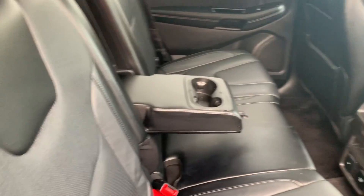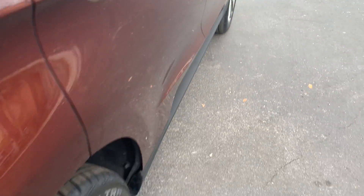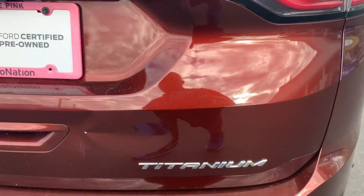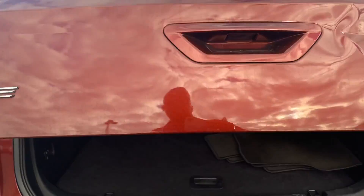Panoramic moonroof. There's a look at the rear seat — heated seats front and rear. Aluminum wheels, backup sensors, power tailgate, and backup camera.